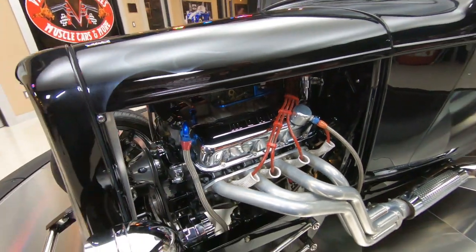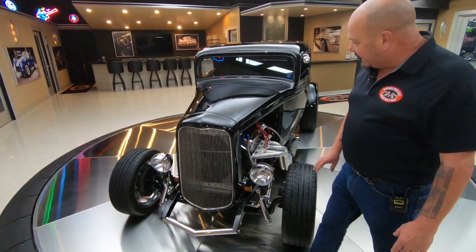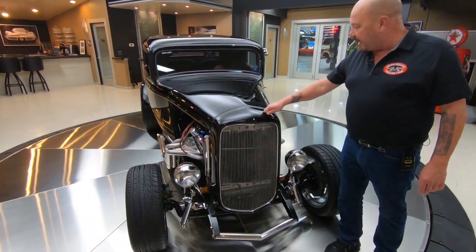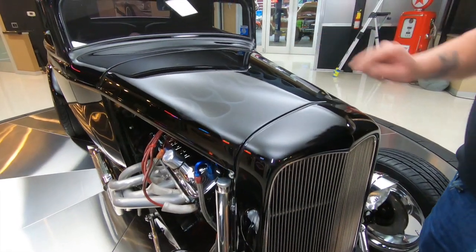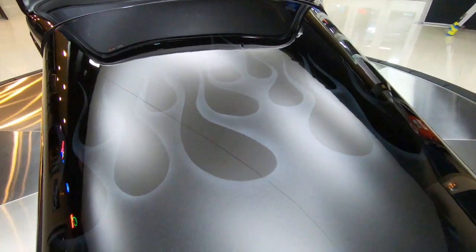Jet coated headers, side pipes looking sweet, Foos wheels, great looking headlights, great looking grill. Now the grill shell here is a '32 grill shell and it is fiberglass. The hood is steel and somebody did a killer flame job on there. Love those lobster claw flames — looking sweet.